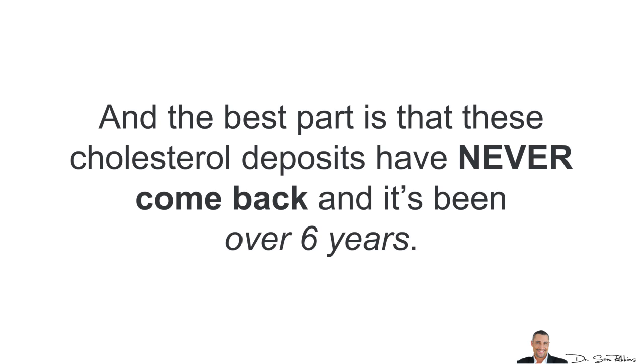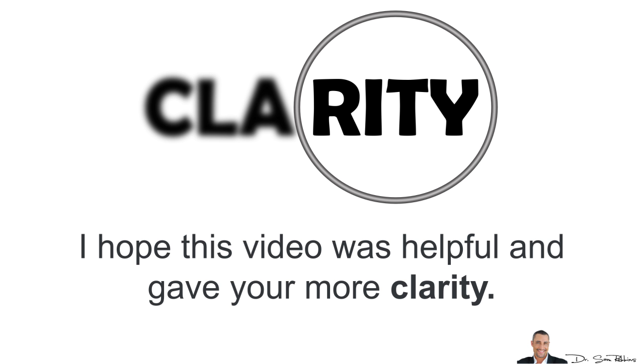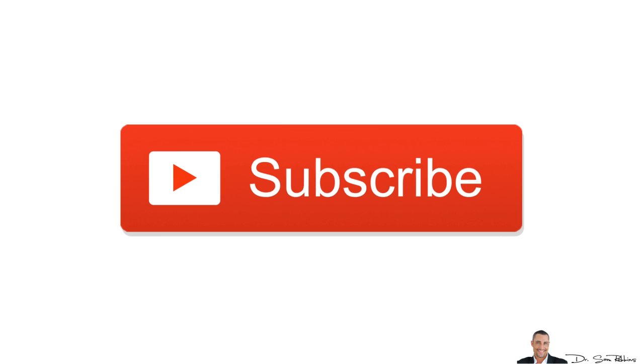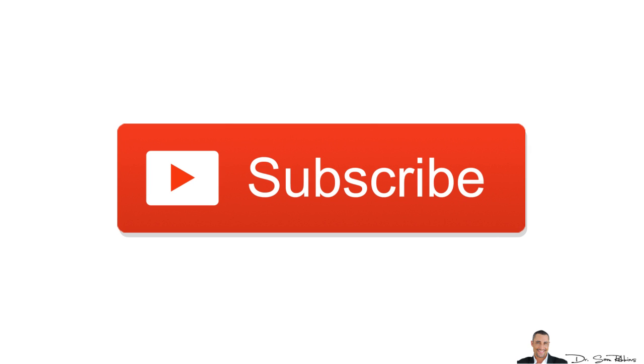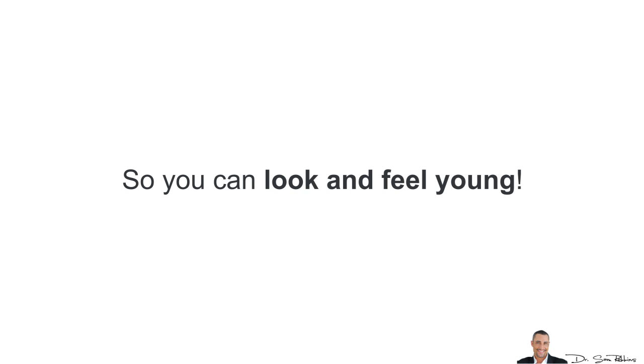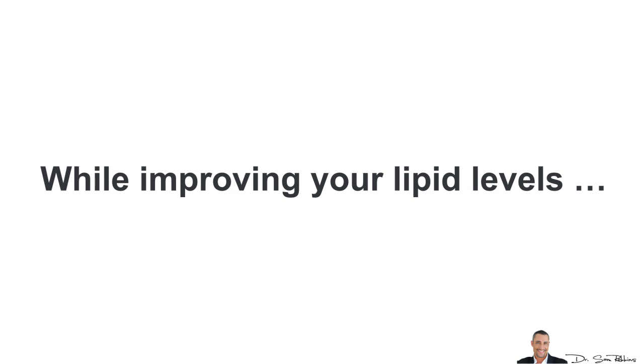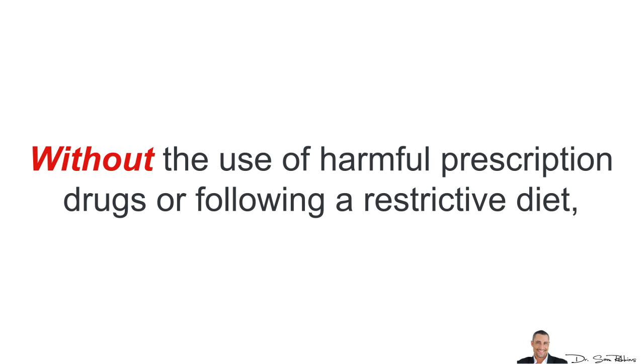So don't worry, there's definitely hope. Anyhow, that's it for today. I hope this video was helpful and gave you more clarity. If you'd like more information about this topic or similar topics, please subscribe to this YouTube channel because I'll be making more highly researched videos aimed at keeping your entire body and mind healthy so you can look and feel young. If you'd like additional information about how you can quickly lower your cholesterol levels naturally while improving your lipid levels, without the use of harmful prescription drugs or following a restrictive diet, please visit the link in the description area below for additional information and helpful tips.